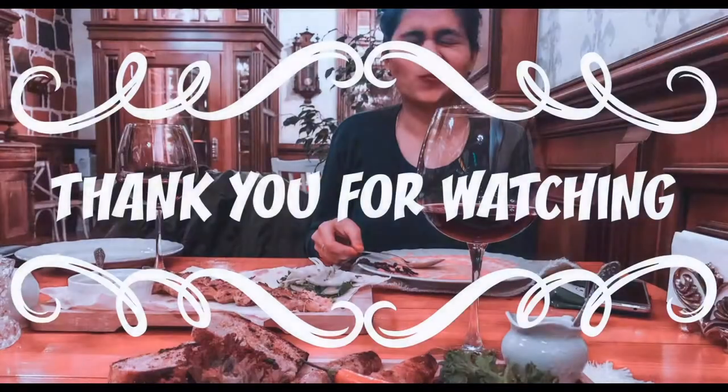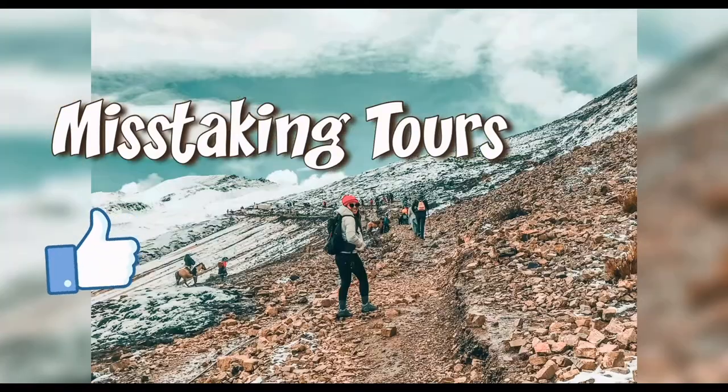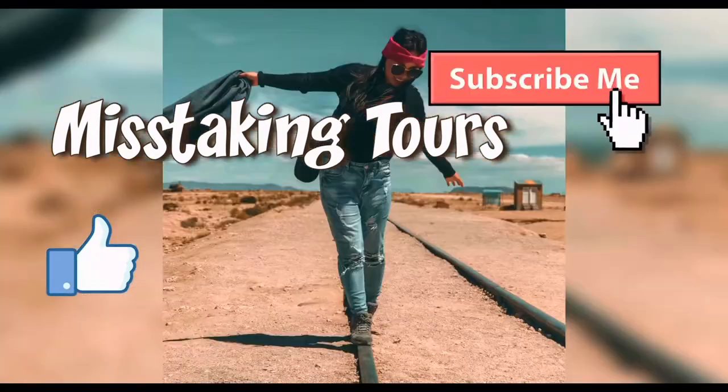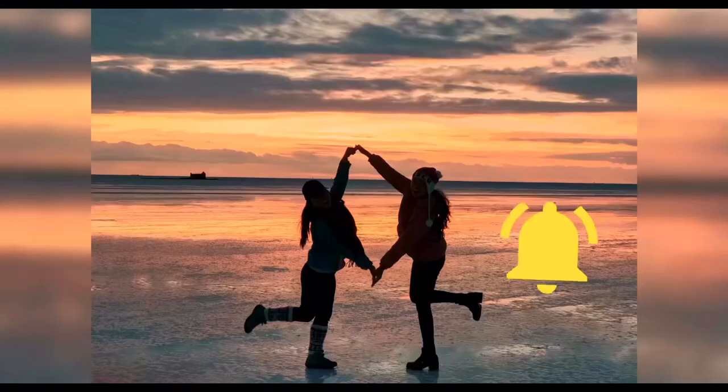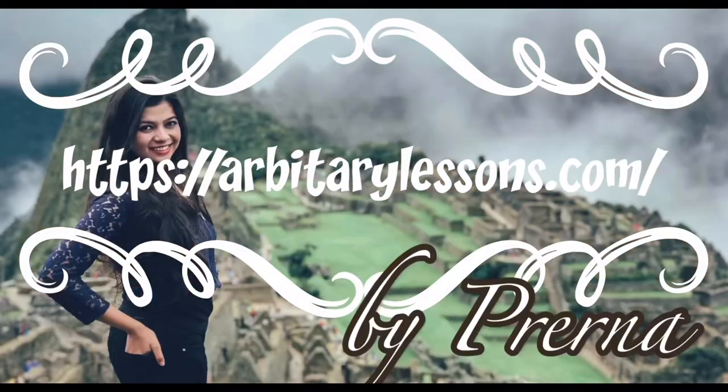Thank you so much for watching. To be updated on my adventures, please don't forget to like, subscribe, and hit the notification bell. Also don't forget to check out Prerna's lessons. See ya!